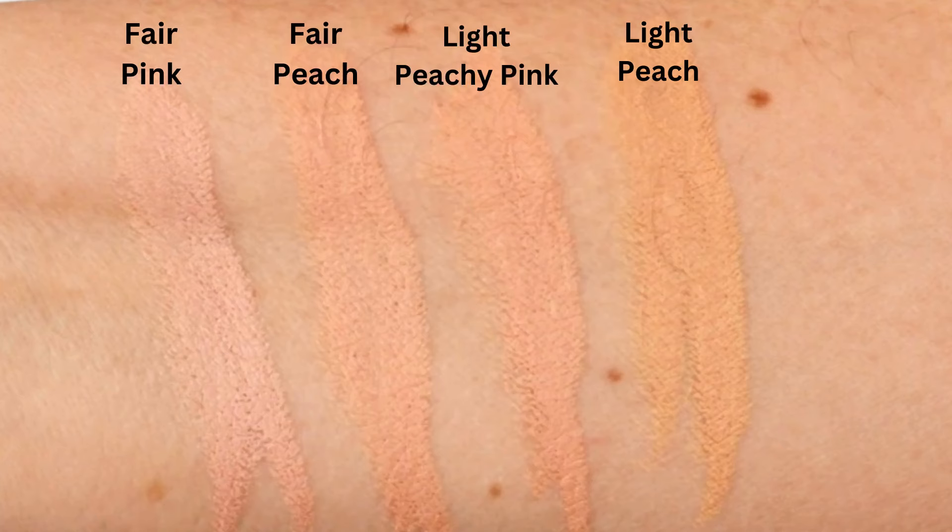My skin tends to be on the border between fair and light depending on how a particular foundation shade range defines those terms. So I decided to get all four of the lightest shades of the neutralizer pencils — two for fair skin and two for light skin — hoping that trying all of them would help me figure out which works best. I did some swatches in a still picture that I'll show you, and I'll also show them right now.